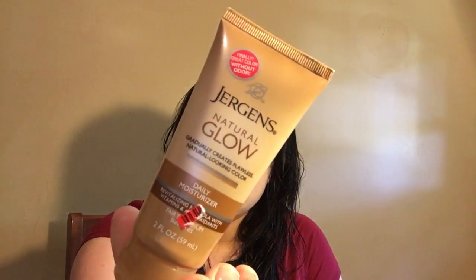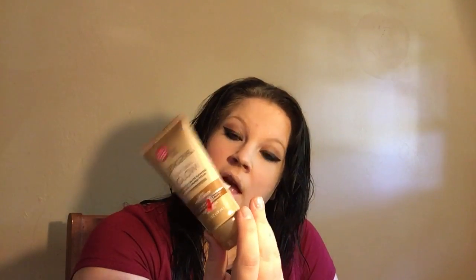And then I just got this Jergens Natural Glow Daily Moisturizer. It was only $0.86 on clearance. It just looks like that. It smells really good — I just put that on my hands, because why not, right?